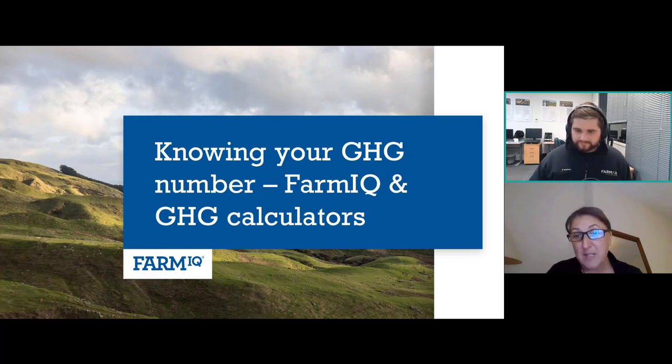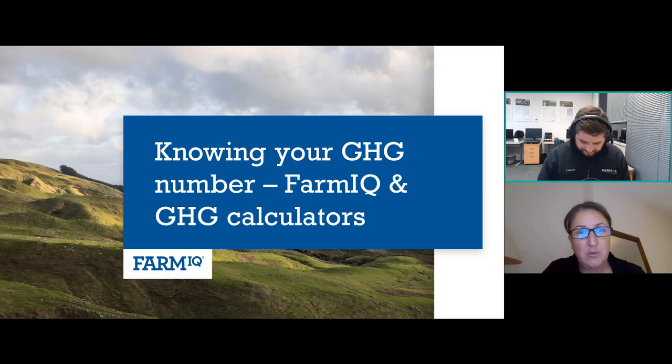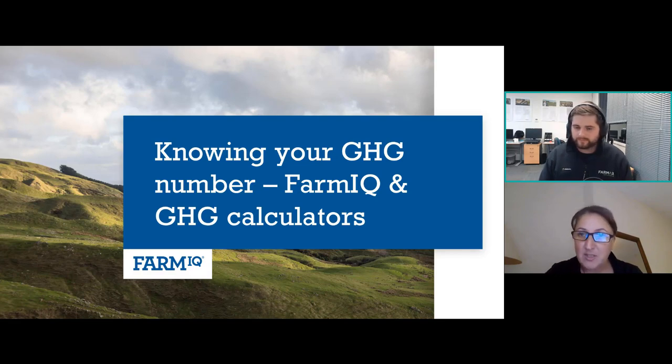We're here to answer questions, so please keep them coming — stick them in the chat box. We have a really awesome resource to provide you: an essential guide to using the Beef and Lamb calculator with your FarmIQ records. Feel free to download that — we'll touch on what's in it throughout the webinar. There'll also be time at the end for questions.